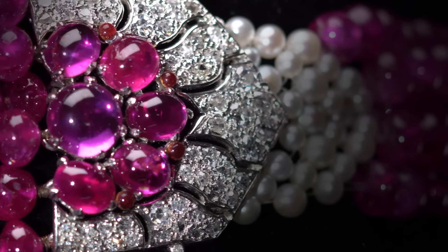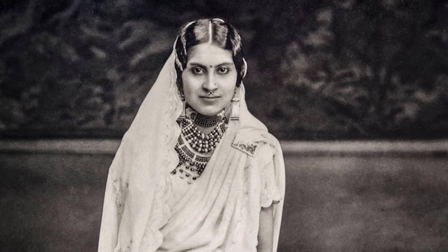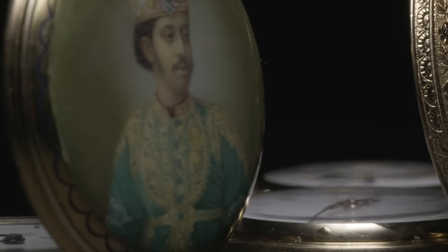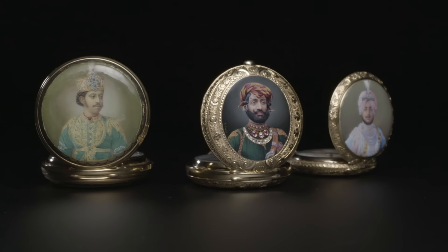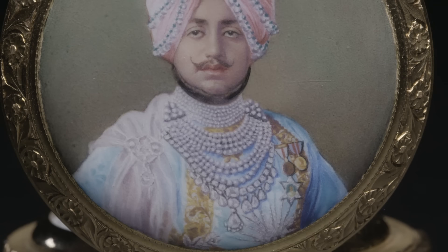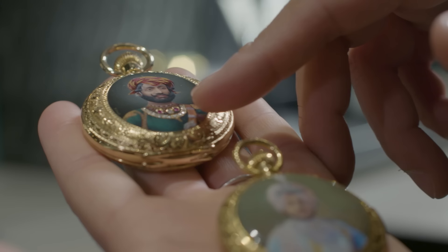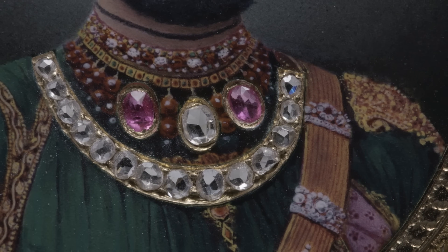One of them is a ruby-bead choker, which is beautifully worn by the Maharani of Patiala. These pocket watches are very interesting — they have all been hand-painted with the Maharaja who commissioned them. Here you see the Maharaja of Patiala with all of his pearls and his sarpage, and here you can see they actually inlaid a necklace for the Maharaja.